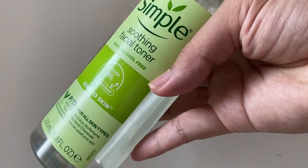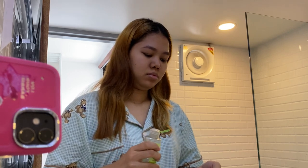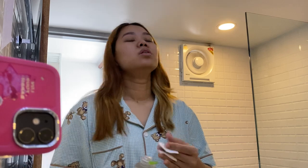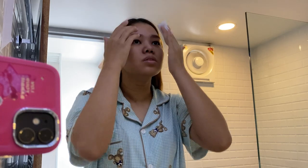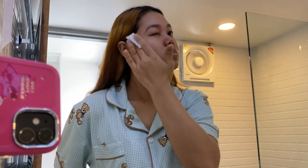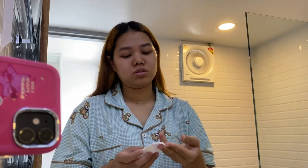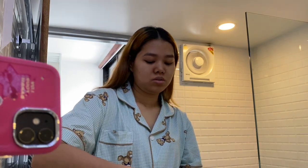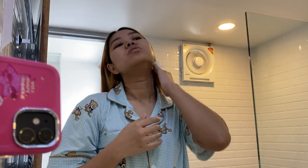Next, I'm using this Simple Soothing Facial Toner. I like to flip my toner pad and then use the other half on my face. I'm also applying this on my neck.